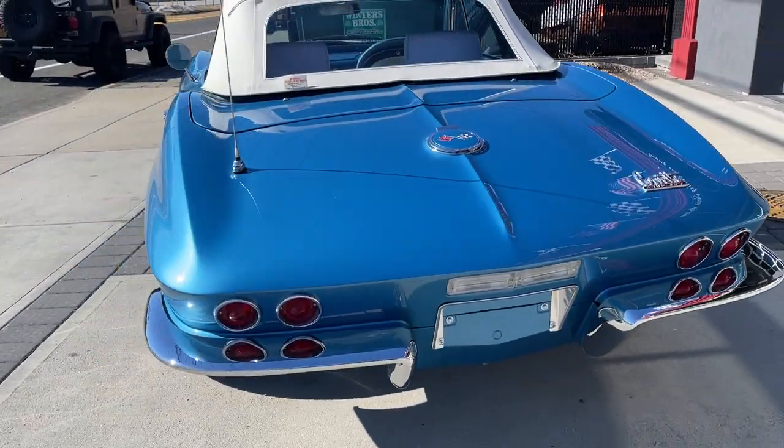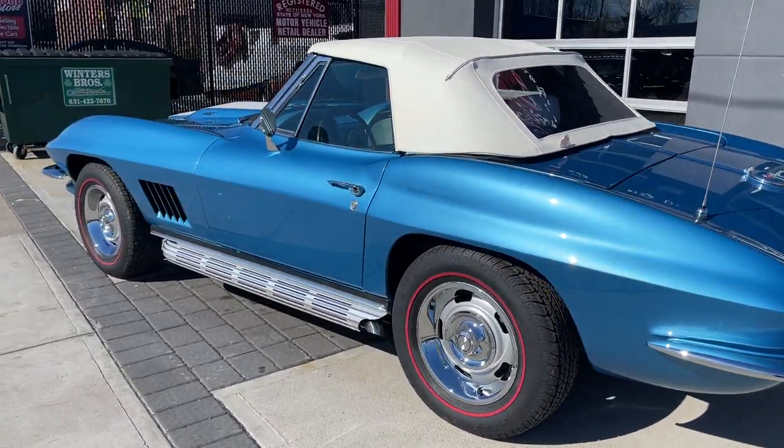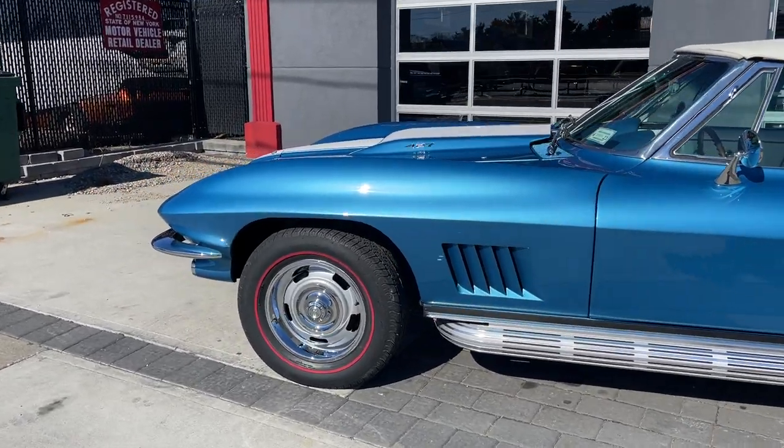It just doesn't get better — she runs great, looks amazing. No miles on this rotisserie restoration. It actually got flatbedded here for the photos and the video.